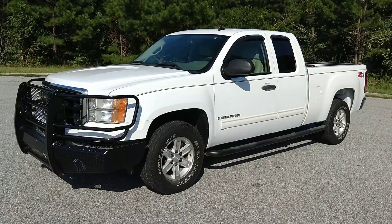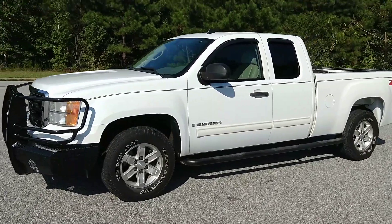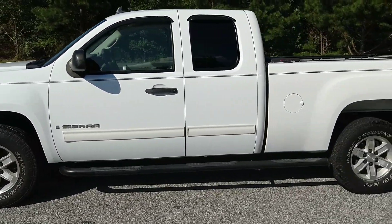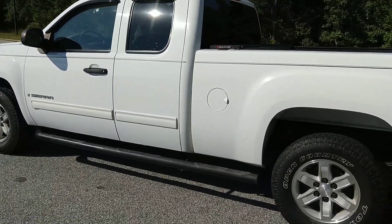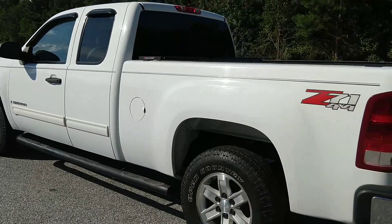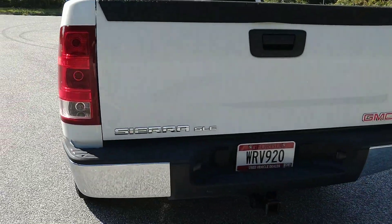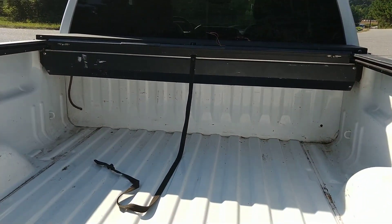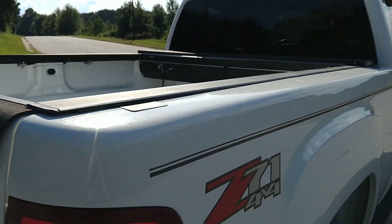All right, today I'm gonna do a walk around on my 2008 GMC Sierra Z71, four-wheel drive. It's got some really nice aftermarket accessories — it has running boards that go all the way to the back of the truck, to the back tire. It also has a bed cover that rolls back.